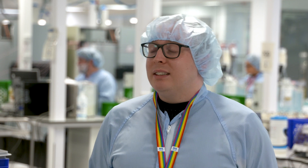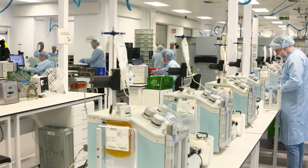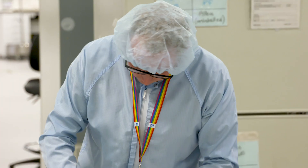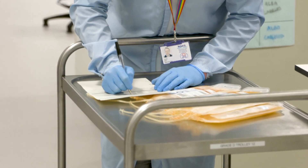Our work has sort of shifted in a sense. We've taken on the new Convalescent Plasma, which is a clinical trial that's ongoing. We are processing it and taking it off the donation, and then that's used to hopefully treat patients if all goes well in the clinical trials.